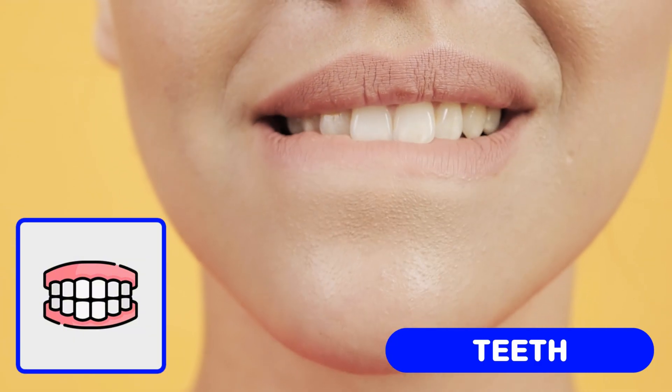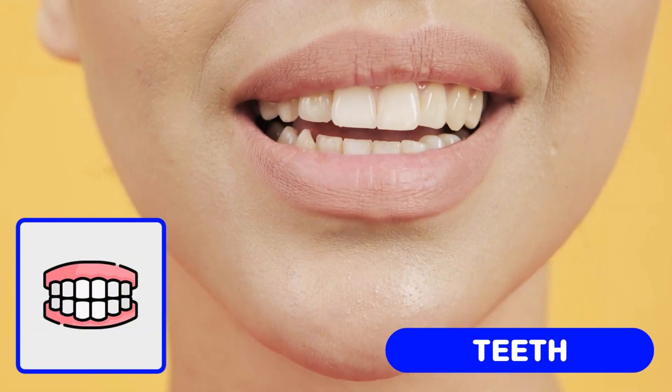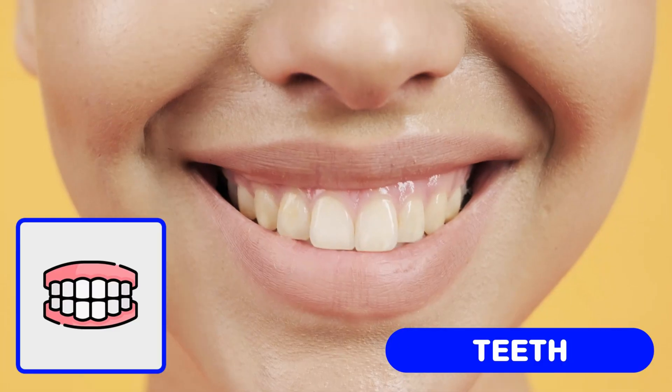Teeth. Teeth help you bite into apples, chew your food and talk clearly.